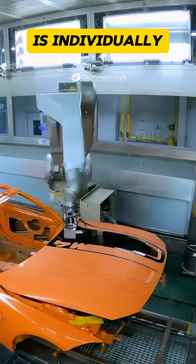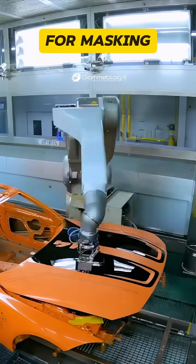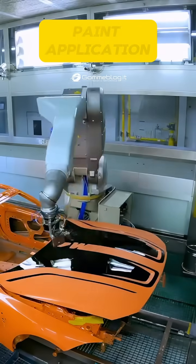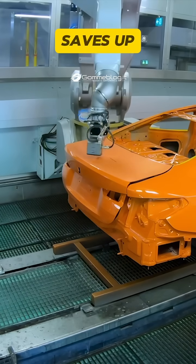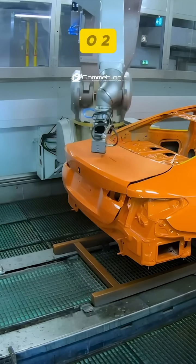Each car is individually painted without the need for masking. Thanks to highly targeted paint application, this method cuts material consumption and saves up to 6,000 tons of CO2 per year.